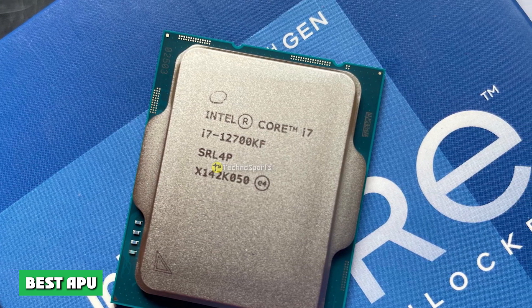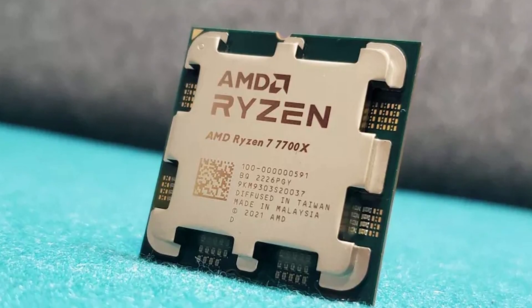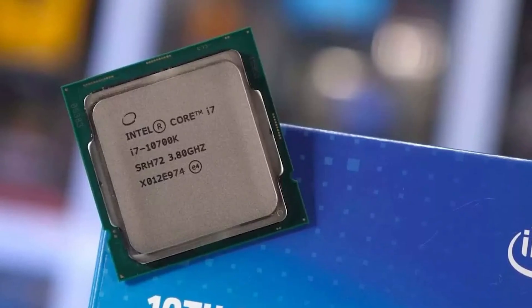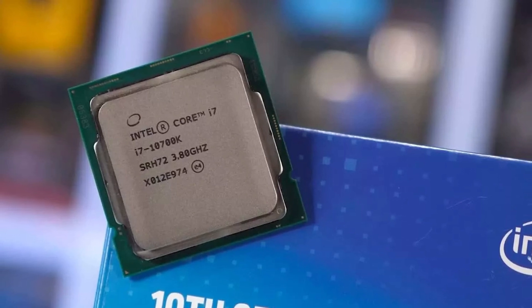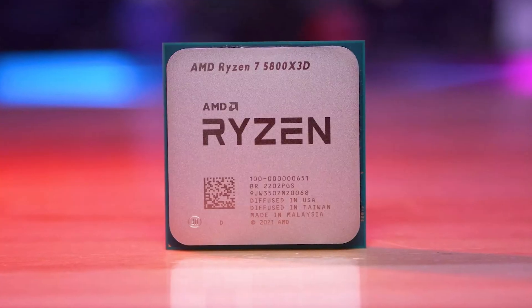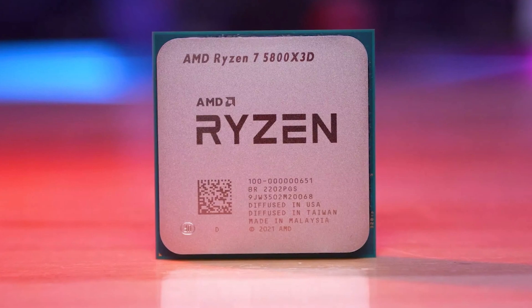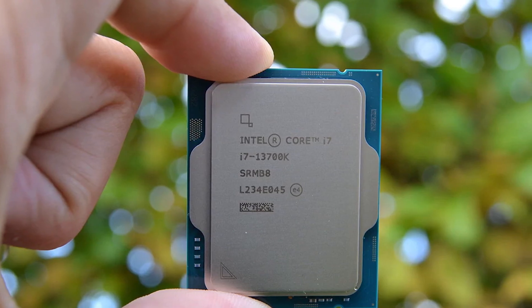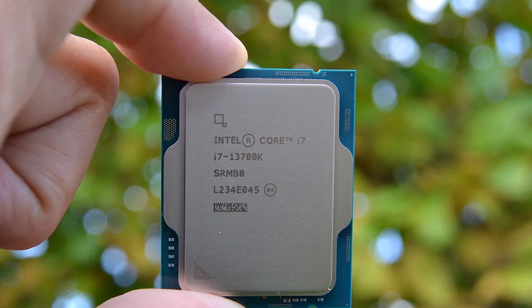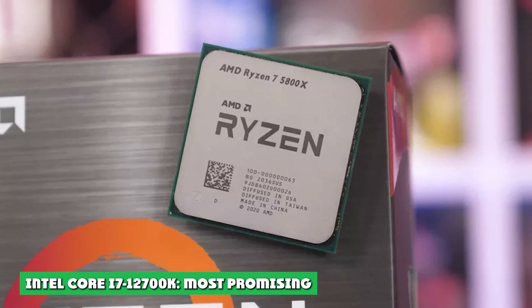AMD Ryzen 7 5700G: We haven't spoken much about the AMD Ryzen 7 5700G, because most readers will likely be looking for a high-end CPU to pair with a discrete graphics card. The main reason one buys a 5700G is to run an APU that can handle multi-core workloads and still play games on low to medium settings with very playable frame rates. This is as good as you can get for a consumer-grade gaming APU, so if you're in the market for a gaming PC and current graphics card prices are giving you a headache, the Ryzen 7 5700G might be your savior.